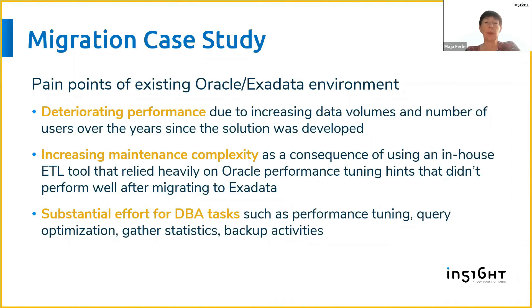One of the pain points was deteriorating performance, because the data warehouse — the whole system they were using — was growing over the years. It's a typical scenario: a client starts building a data warehouse, then over the years they add new data sources, new business areas, and maybe there are mergers and acquisitions where they buy another company and have to integrate those source systems.